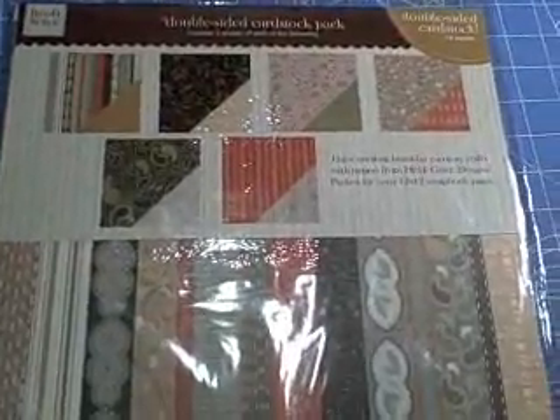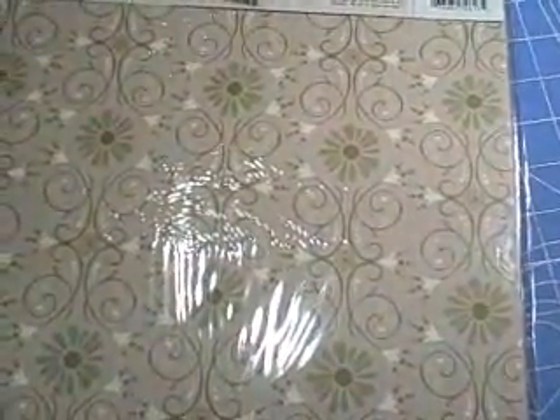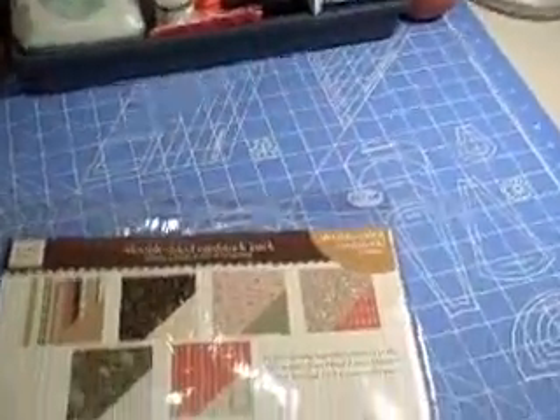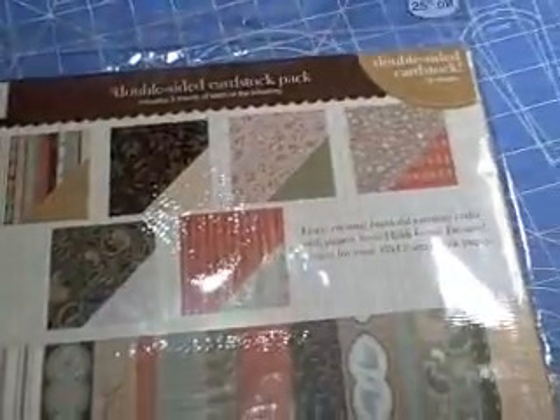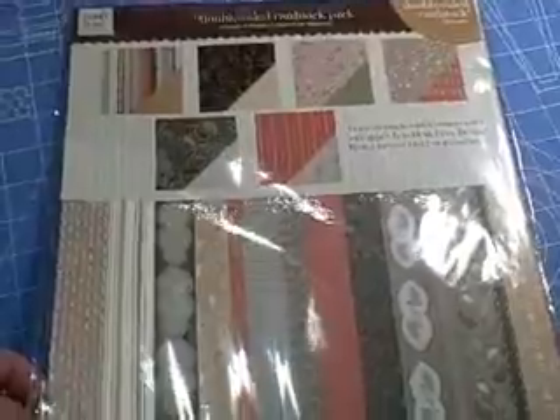I also got some Heidi Grace — these are double-sided sheets and this one's called... Cardstock pack, Maplecrest Quarter. I don't know what that is — I usually know most of the designs, but I don't know. It's cute and I like those double-sided sheets. I love anything pretty much Heidi Grace and Basic Grey.